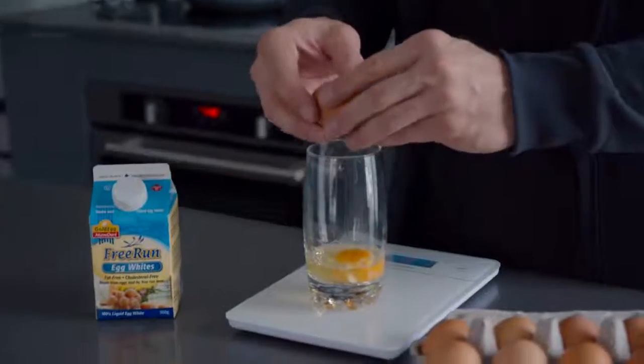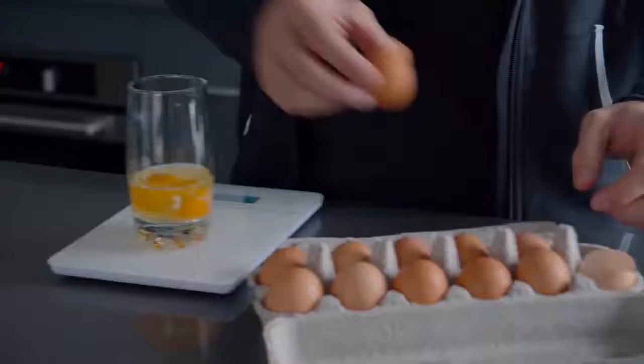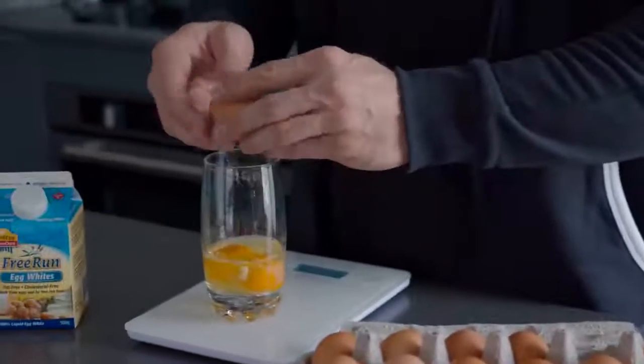I measure everything I eat. Egg whites not so much because it's mostly just protein with very few calories, so I just fill the cup. But everything else I still weigh — not to avoid eating too much or too little, but to stay consistent. If I start putting on too much body fat in my off-season, I know exactly what I'm eating and can reduce it. The more consistent everything is and the more you understand your variables, the easier it is to manipulate them toward your goals.